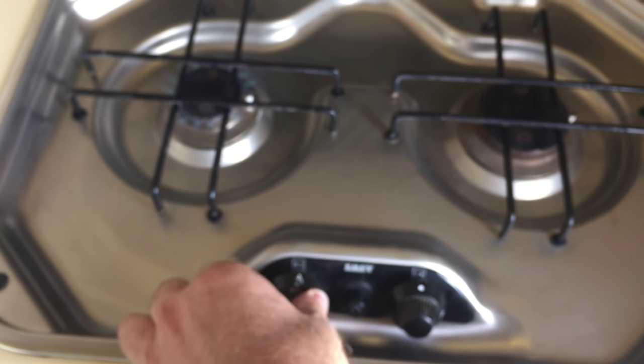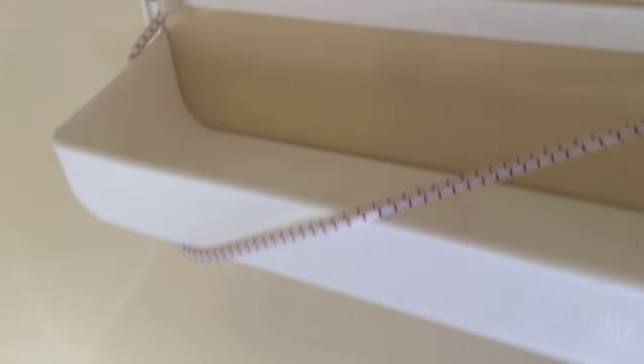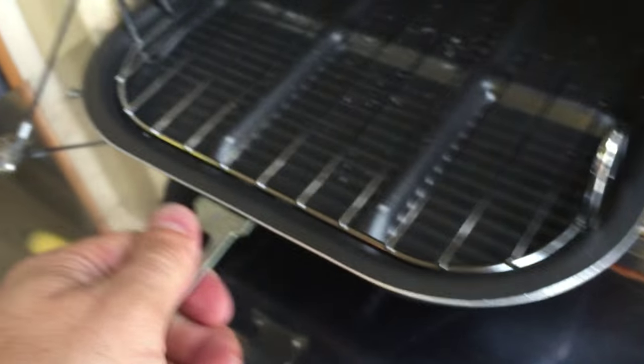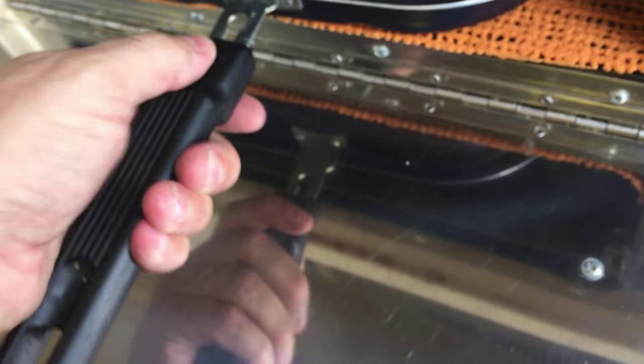It can be turned down or completely turned off. More storage. You've got the grill pan here — there's your grill pan handle, that just clicks on. That doesn't look barely used either.